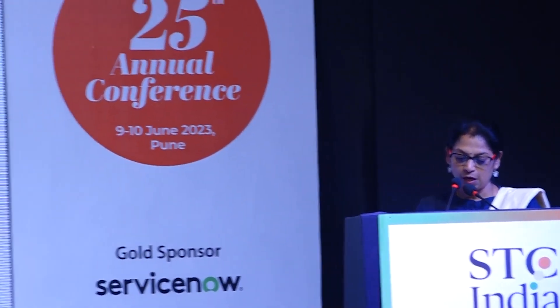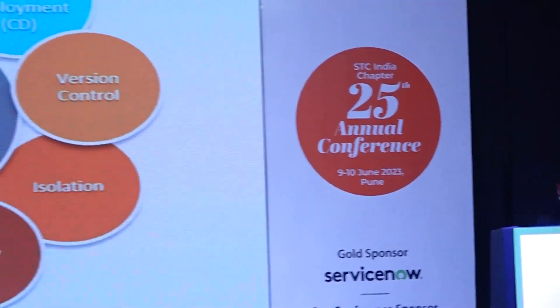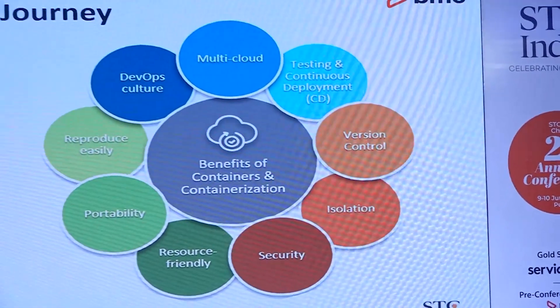Let us now look at BMC's containerization journey. As a forward-thinking organization, BMC embraced containerization for their autonomous digital enterprise by delivering cloud-based applications as containers to on-premises customers in order to enhance installation and upgrades, improve scalability, reduce downtime, and accelerate innovation adoption.